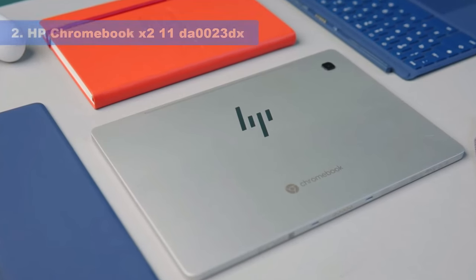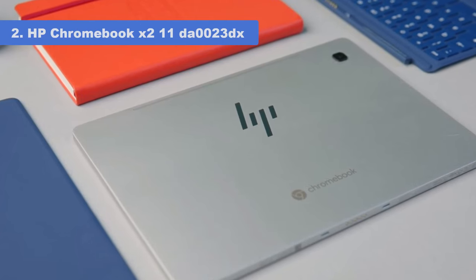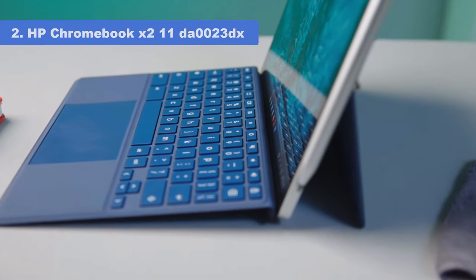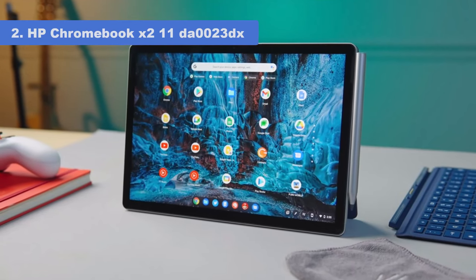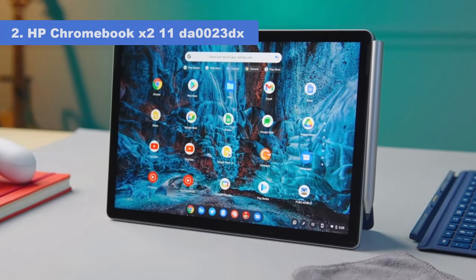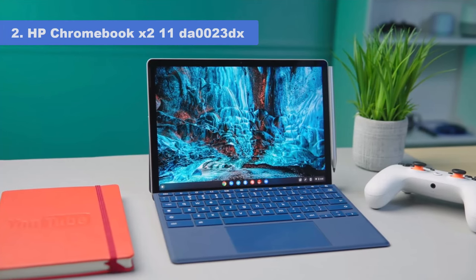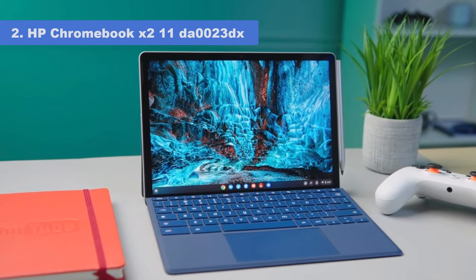Number 2: HP Chromebook X2 11-0023DX. If you're looking for an affordable 2-in-1, the HP Chromebook X2 11 ticks all the right boxes. It's lightweight and portable, and the detachable keyboard and kickstand connect cleanly to the aluminum tablet. But the real star of the show here is the 11-inch 1440p touch screen.